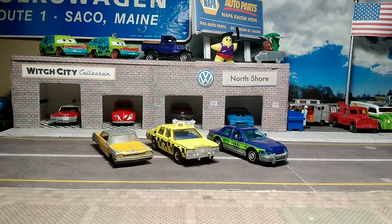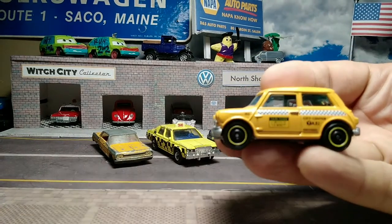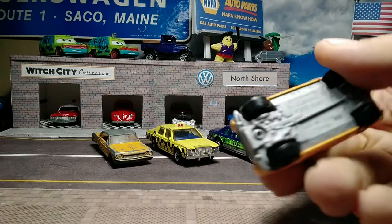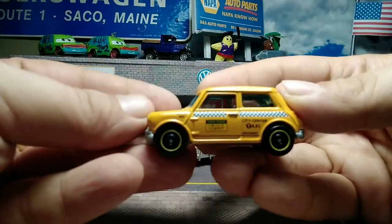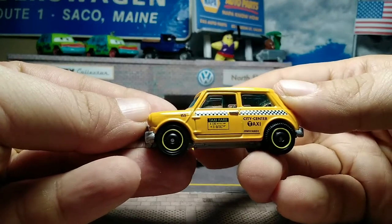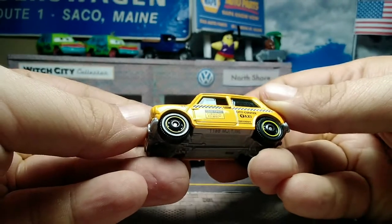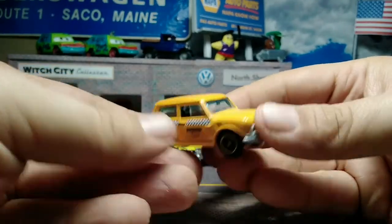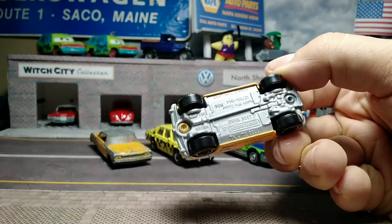One that doesn't really seem to fit because I don't think it's an international taxi — it's the '64 Austin Mini Cooper in yellow taxi with checkers on the side. City Center Taxi. Nice yellow lipped wheels, no tampos on the front, no tampos on the back, gray base.